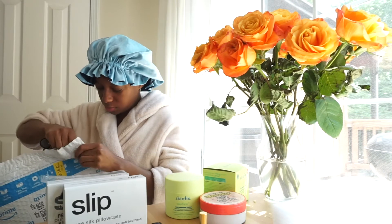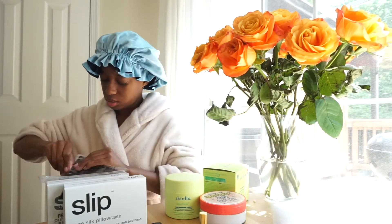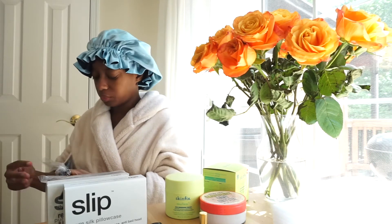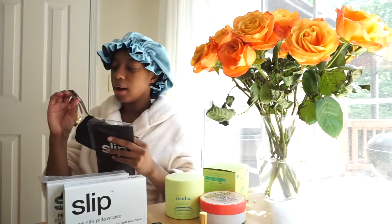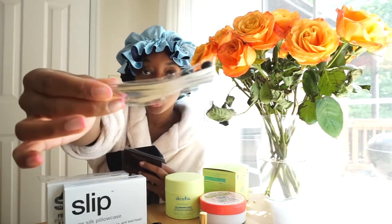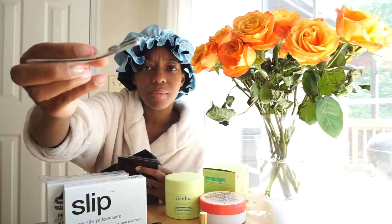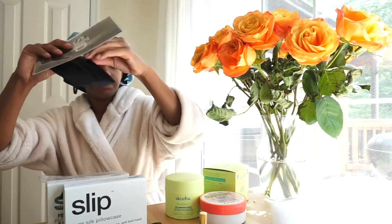I also got another thing from Slip — the silk mask! It just arrived in a new package as I was filming. The cute little packaging has 'Slip' on it. It says 'reusable face covering' and it comes with metal nose bars you can insert to shape it to fit your nose, and rubber stoppers to hold it properly and adjust the fit. That's really cool.